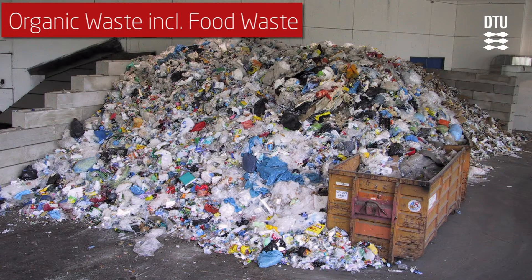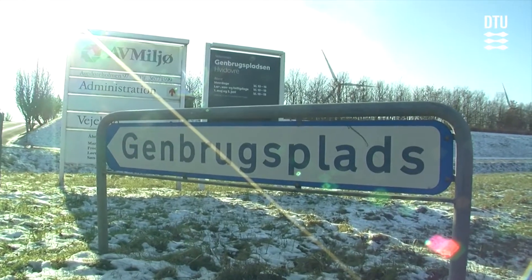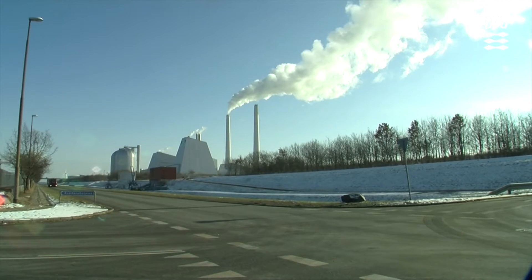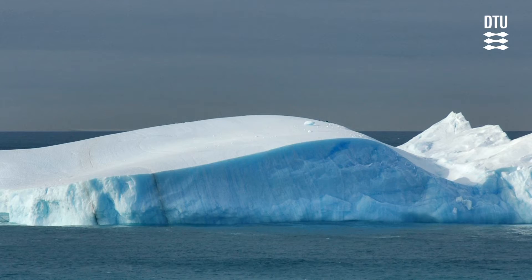Organic waste, including food waste, is still disposed of at landfills, leading to generation of landfill gas containing the greenhouse gas methane. Globally, landfills are important man-made sources of elevated methane concentrations in the atmosphere, contributing to global warming on the Earth.